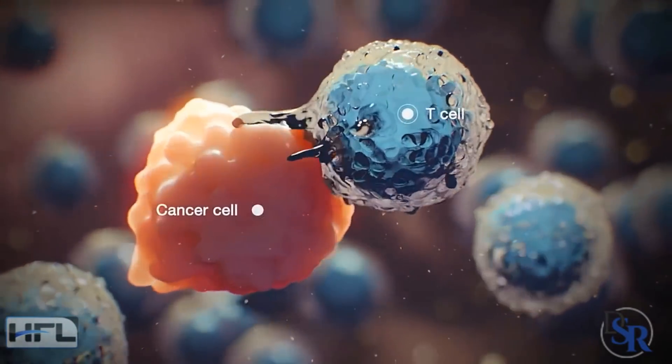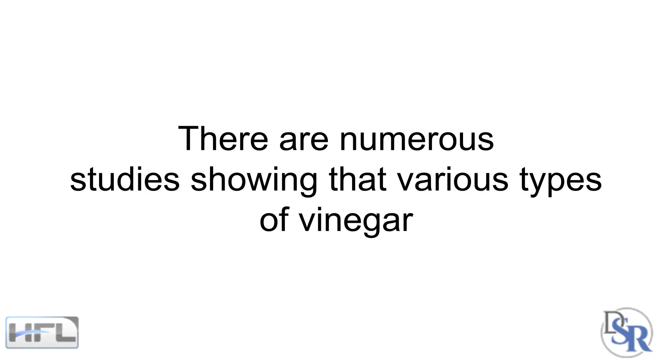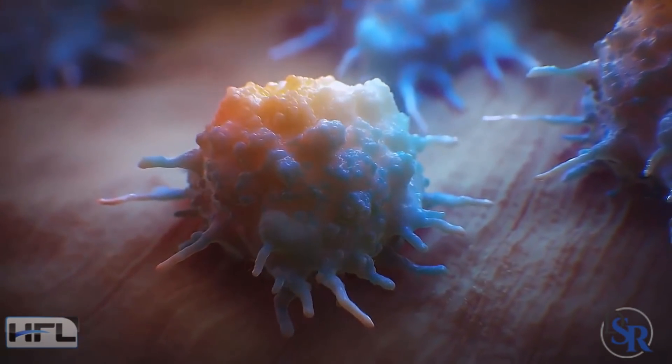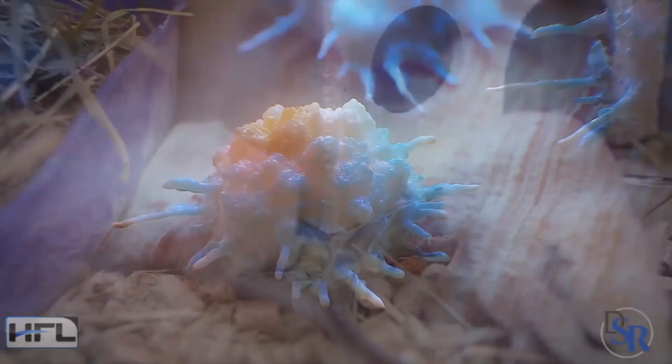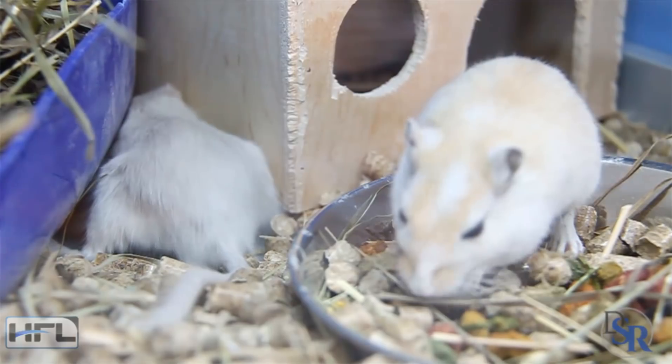It has also been shown to help avoid cancer. There are numerous studies showing that various types of vinegar can actually kill cancer cells and shrink tumors. Unfortunately, these studies were done on rats and not on humans — but it's still very positive.